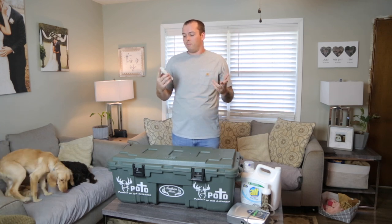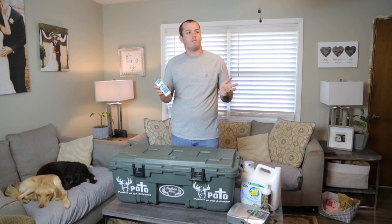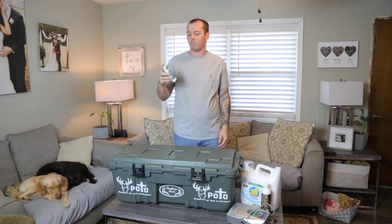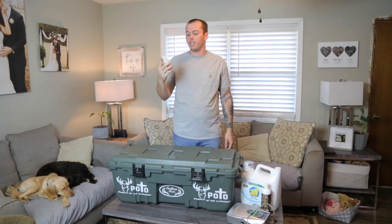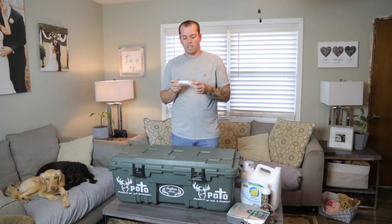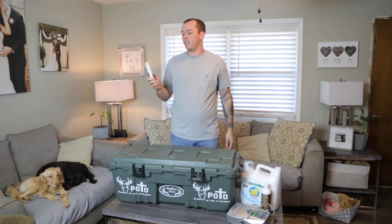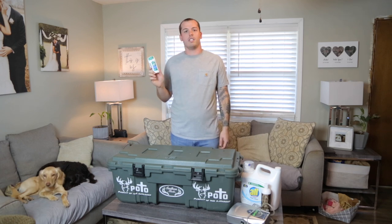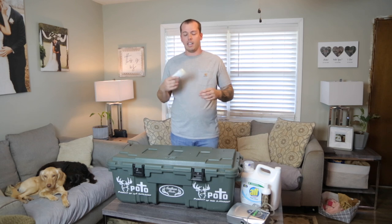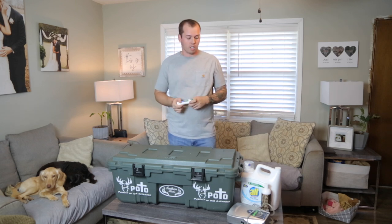Another thing I've always struggled to find is a good hunting deodorant — the hunting brand ones are absolutely horrible. They either go on like glue, don't last, or get all over your clothes. My wife and I try to find as many natural or chemical-free products as possible, and one we came across is Tom's unscented deodorant. It's kind of a gel deodorant, but we both agree it's the best unscented deodorant we've used — it actually lasts a long time and goes on really well.